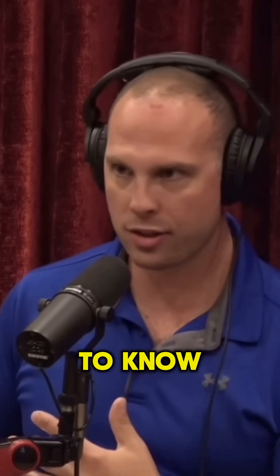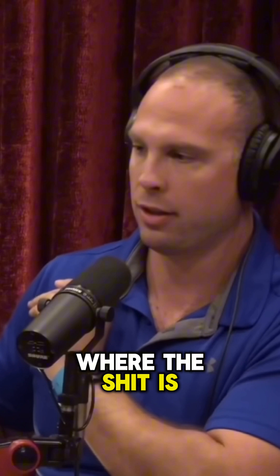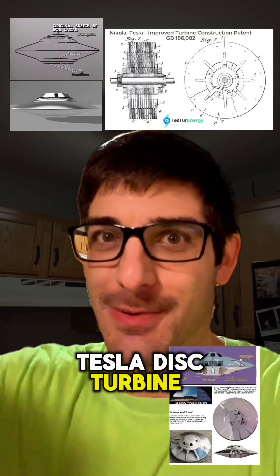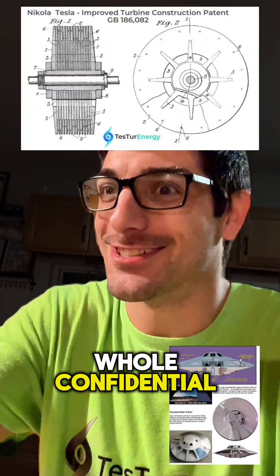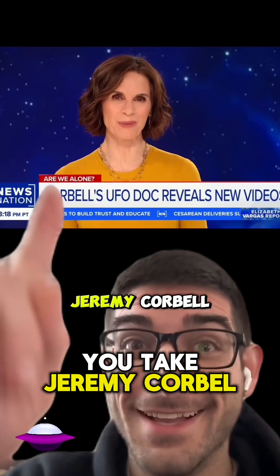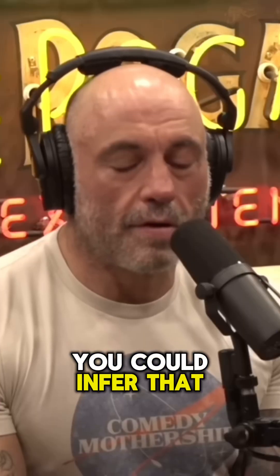Dave needs to know — to disclose to a government official who, what, when, where, why: where the material is, who's in control of it, what are the cover programs. Cover for Tesla disc turbine propulsion systems. The flying saucer — the whole confidential project built around a Tesla disc turbine. And you want a cover program — you give the illusion of aliens or whatever nonsense. Jeremy Corbell. Toss it in the air. You could infer that. Fucking nuts.